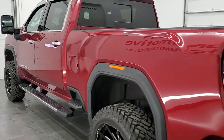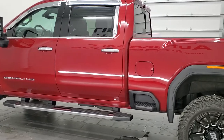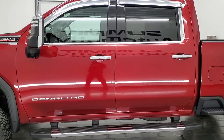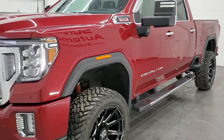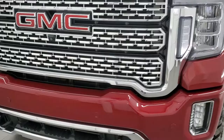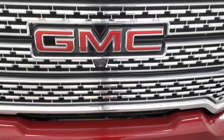This 2020 GMC Sierra 2500 has the 6.6 liter Duramax diesel engine. The L5P engine in this one gives you 445 horsepower. This truck has been fully safety inspected by our service shop. Per the state of Wisconsin inspection process, it has a fresh oil and filter change, all the fluids have been checked and topped off, and this truck is 100% ready to go.